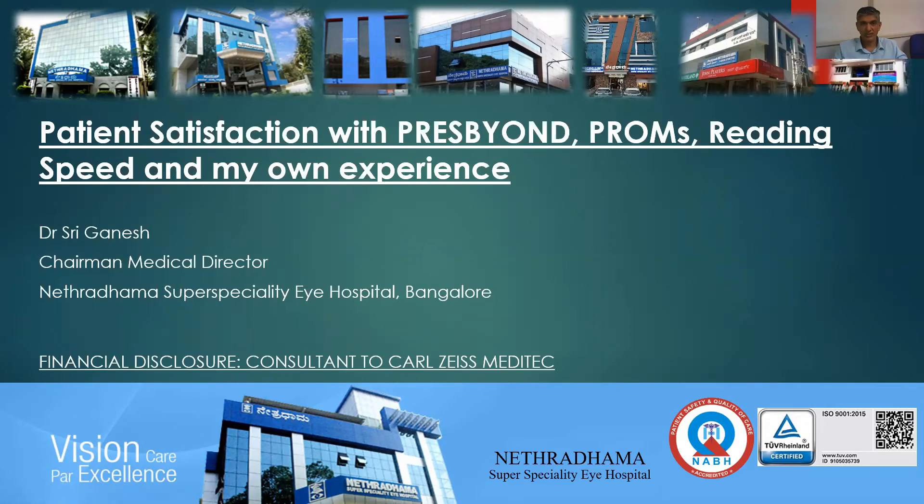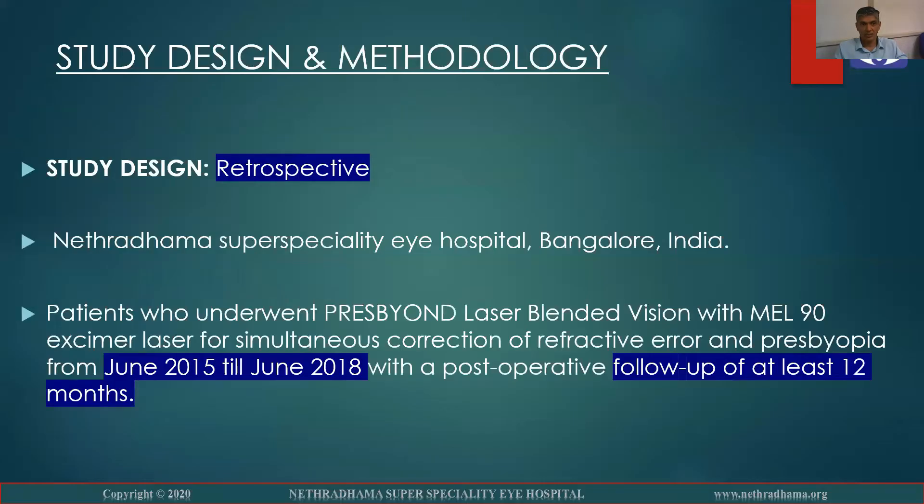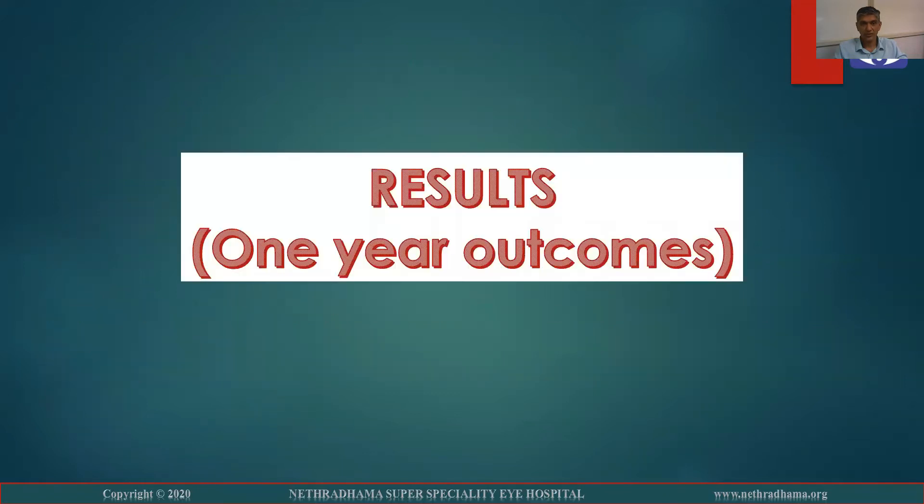I am a consultant to Carl Giza's Meditech. We recently published an article on PressBeyond with our results in the GRS. This was a retrospective study done in a hospital from June 2015 to 2018 with a follow-up of at least one year.